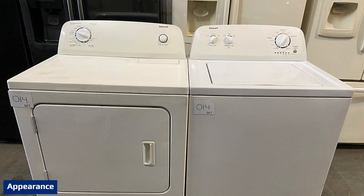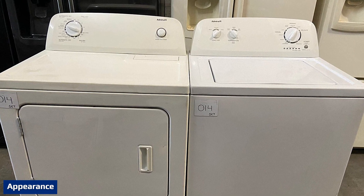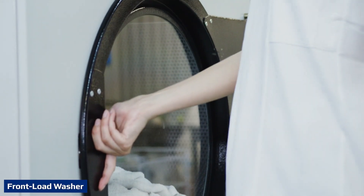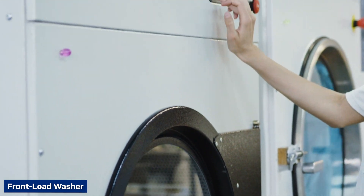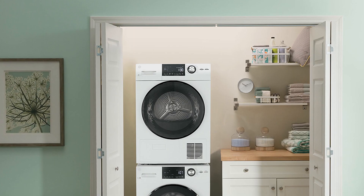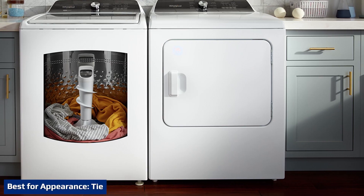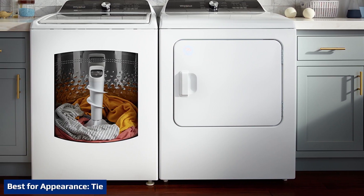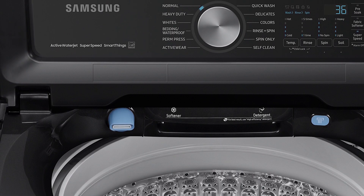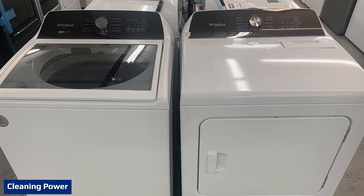Because top load washers do not have a large door on the front, they have a smoother, sleeker look than front load washers. Front load washers have thick glass inserts that allow users to see the clothing churning in the suds and water — some users might find this distracting, others might find it entertaining and a good way to track the progress of the wash cycle. Top load and front load washers both tend to have a similar standard industrial look that, while not unpleasant, is not considered a true home design element in the laundry room.